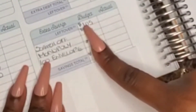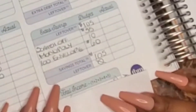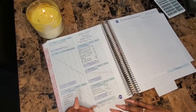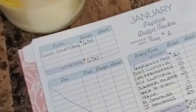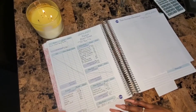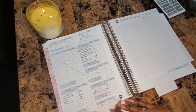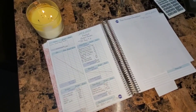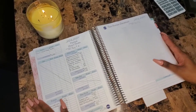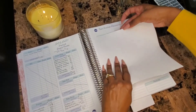This saving challenges total comes to $105, so $105 minus $105 gives me zero. Total disposable income of $650 minus envelopes, sinking funds, and extra savings equals zero — a zero-based budget.